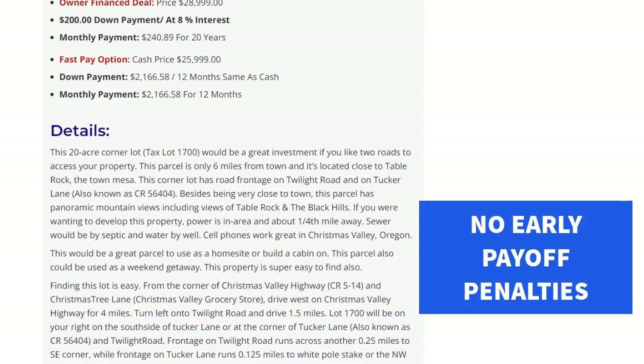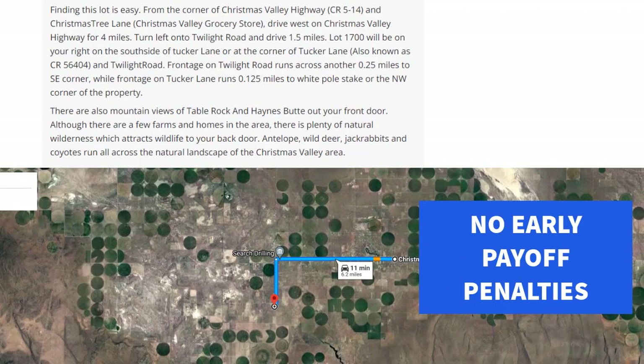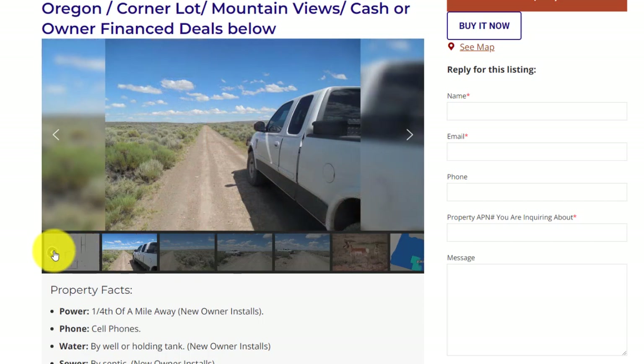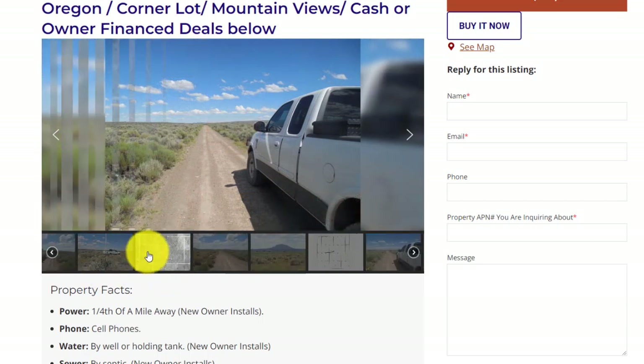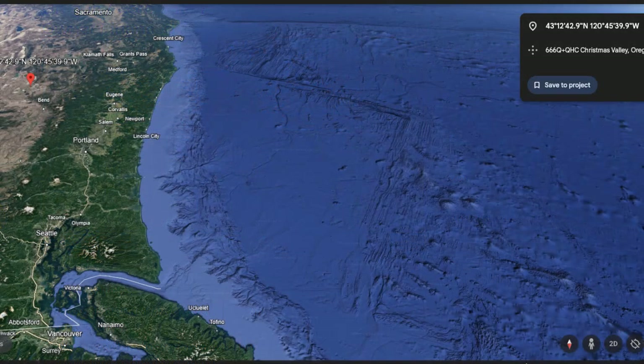It's kind of quiet out there in this particular area on Twilight Road. This lot would be great for somebody thinking about building a house down the road. There's the outline of the lot again. Now onward we go.